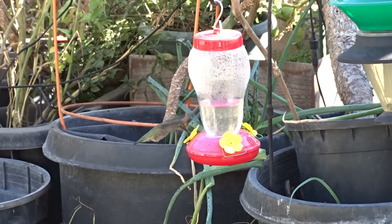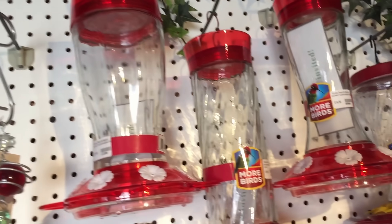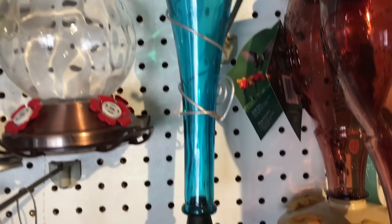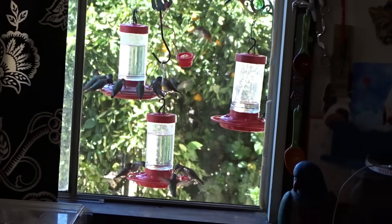You can buy a hummingbird feeder for as low as a dollar on up to a hundred dollars depending on what you're looking for. Of course the hundred dollar ones will be specialty ones that are just beautiful, decorative, and really pieces of artwork. But let me tell you something — the hummingbirds don't care about that.